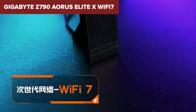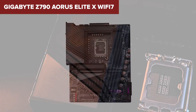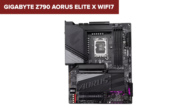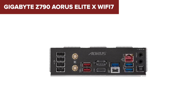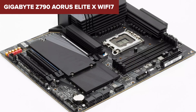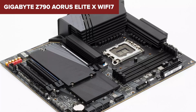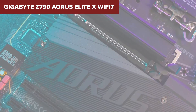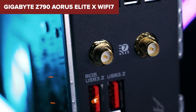Thankfully, Gigabyte introduces an M.2 Latch-Plus-Click system, making it considerably easier to install M.2 drives without the need for screws. Compared to other motherboards in the Z790 lineup, this model stands out for its Wi-Fi 7 support providing ultra-fast network connectivity, and a comprehensive cooling system designed to keep even the most intense gaming sessions smooth and stable. The extended connectivity options, including front and rear USB-C ports, ensure you have plenty of room for all your peripherals and devices.